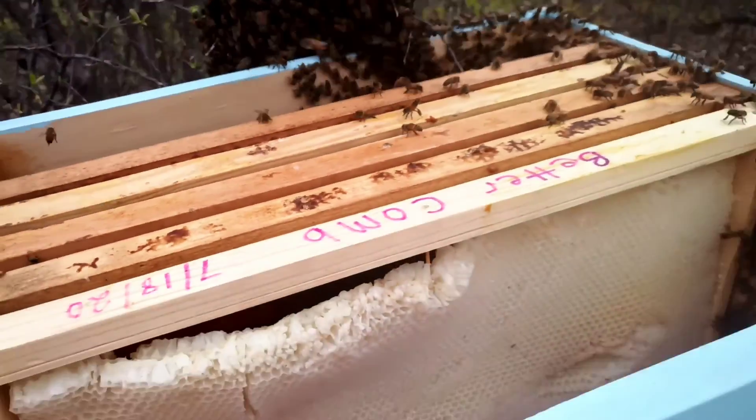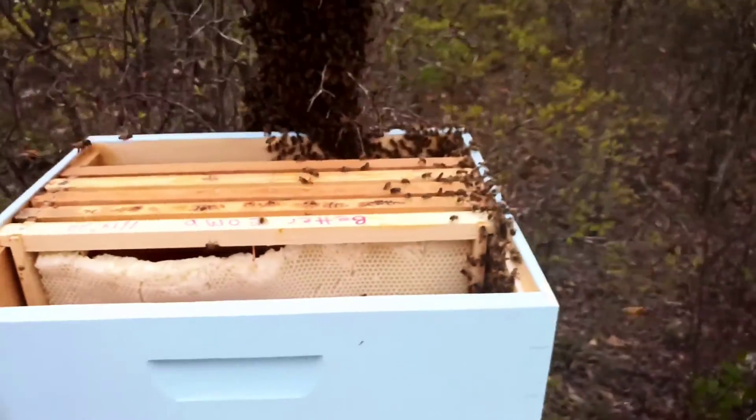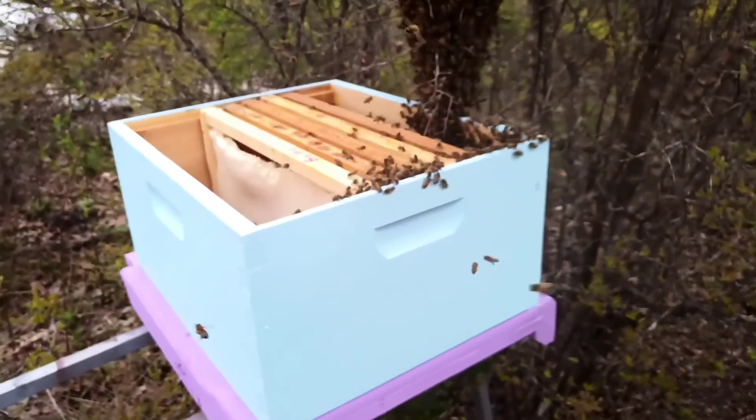I got set up on this small swarm. Time to get them to go into the box, and I'm looking out for the queen.